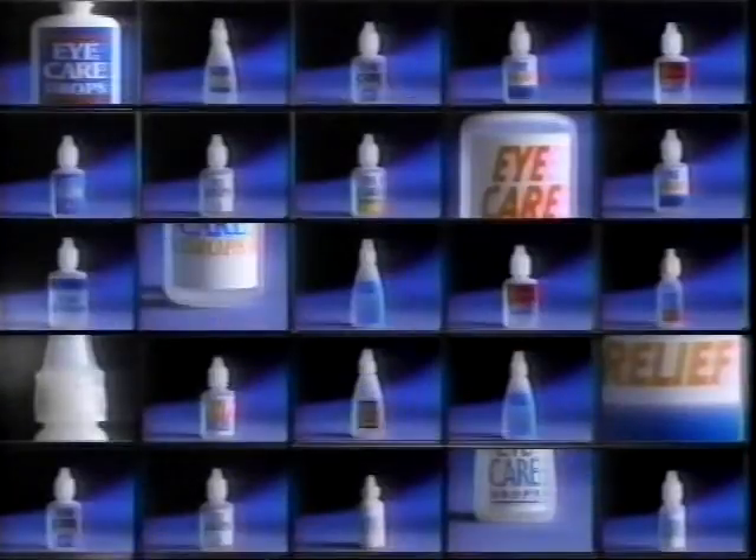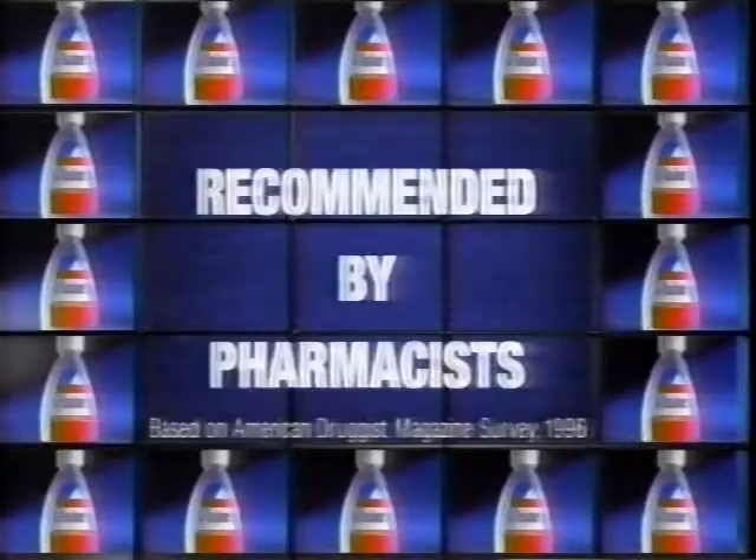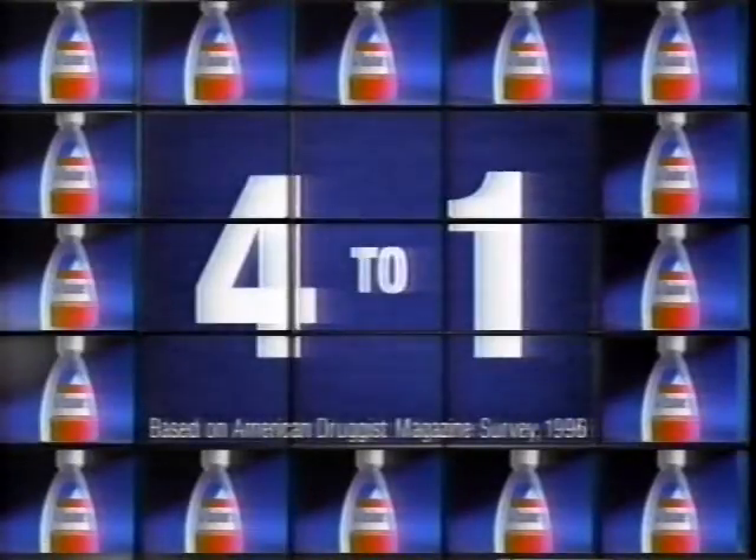Eyedrops. They may all seem alike, but take another look. One stands out. It's Visine, the only eyedrop recommended by pharmacists more than four to one over any other brand.